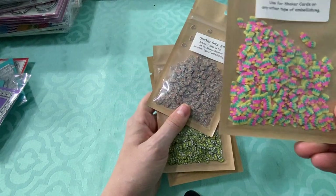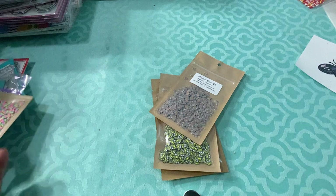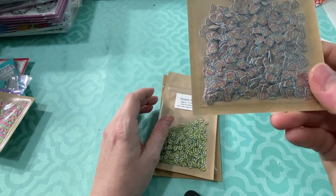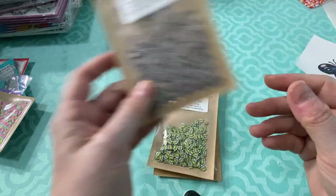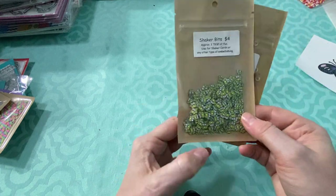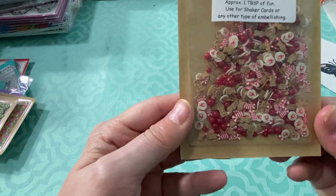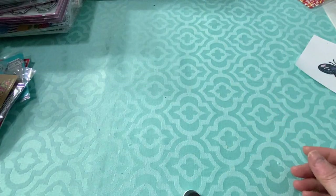I also got some shaker bits from Tall Mouse: popsicles, because I have a popsicle-shaped shaker card from Queen and Company; little birthday cakes — you have to look at them closely to tell that's what they are; bees, because I was running low; and little gingerbreads. I have a lot of Christmas shaker stuff already but I can't help myself.